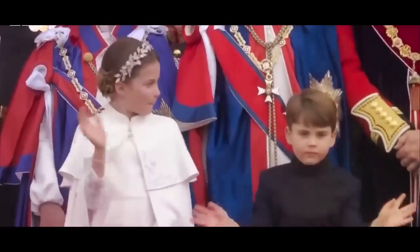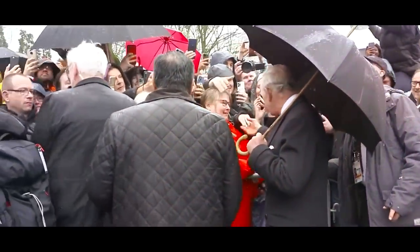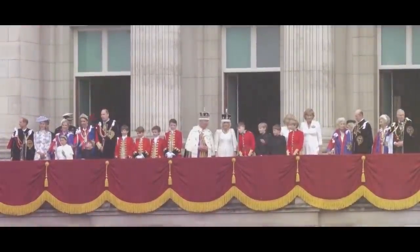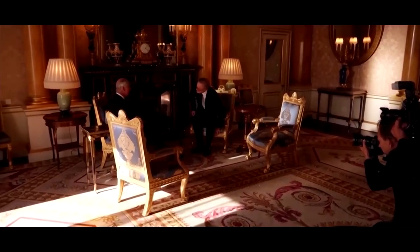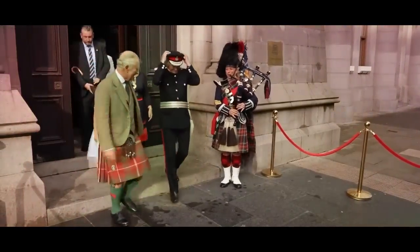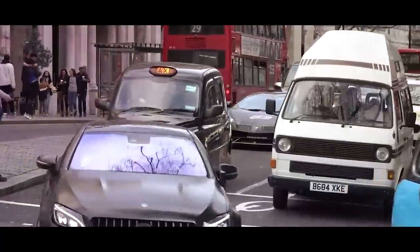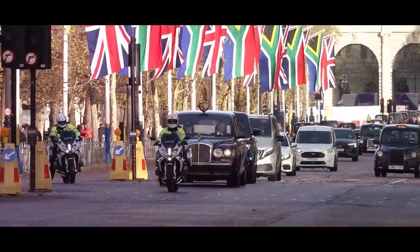But it's not all bad news. With all that security around, the Royal Family probably never loses their keys. And if they ever need to get out of a boring meeting, they can always pretend their security team just received an urgent message. What security can't take care of, however, is the dreadful London traffic jams — so that's where the motorcade comes to save the day.